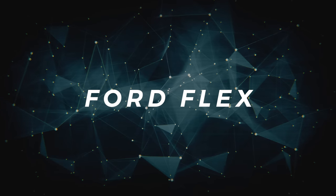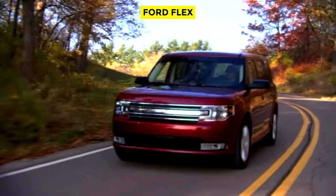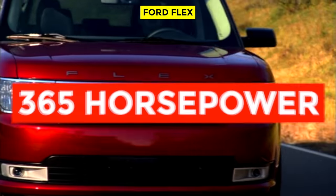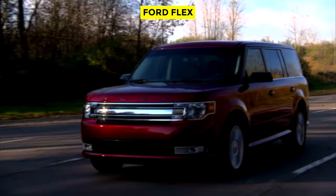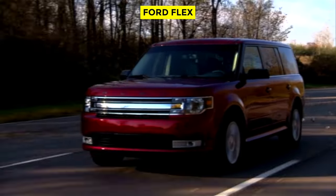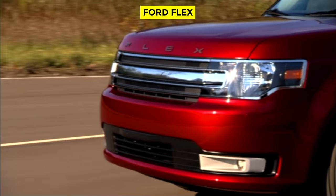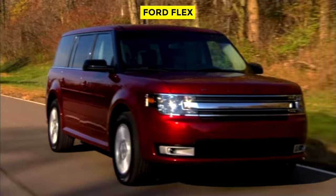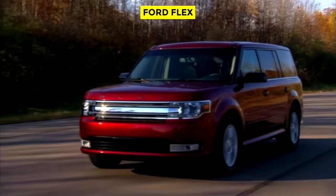The Ford Flex. It does 0-60 in 6 seconds, comes equipped with all-wheel drive, and has a twin-turbo V6 pumping out 365 horsepower. It also looks as though it should be hauling surfboards to the beach. This is the Ford Flex EcoBoost All-Wheel Drive, and it's probably one of the best sleeper cars of the bunch. With an MSRP of $50,000, it's definitely not cheap, but thoroughly spanking the vast amount of performance sedans in a light-to-light drag race is priceless.